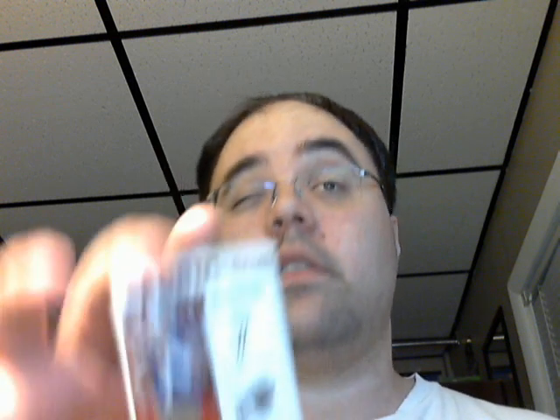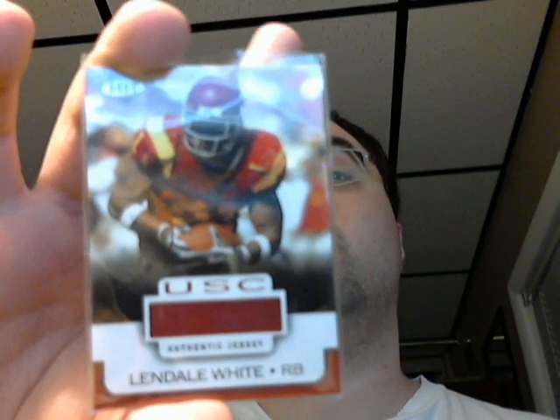Here's a short-numbered, 6 out of 25 — it's a Leaf Certified 2007 J.P. Losman for the Bills. Here's a 2005 Sage Hit, Lindell White jersey, USC jersey.